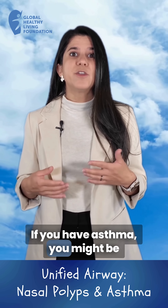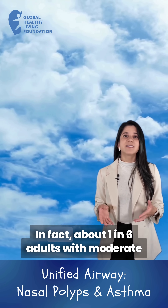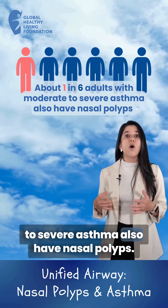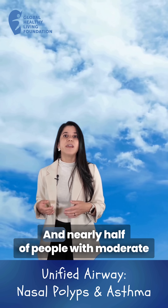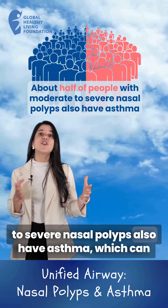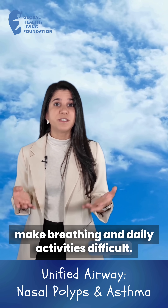If you have asthma, you might be at a higher risk of developing these polyps. In fact, about one in six adults with moderate to severe asthma also have nasal polyps, and nearly half of people with moderate to severe nasal polyps also have asthma, which can make breathing and daily activities difficult.